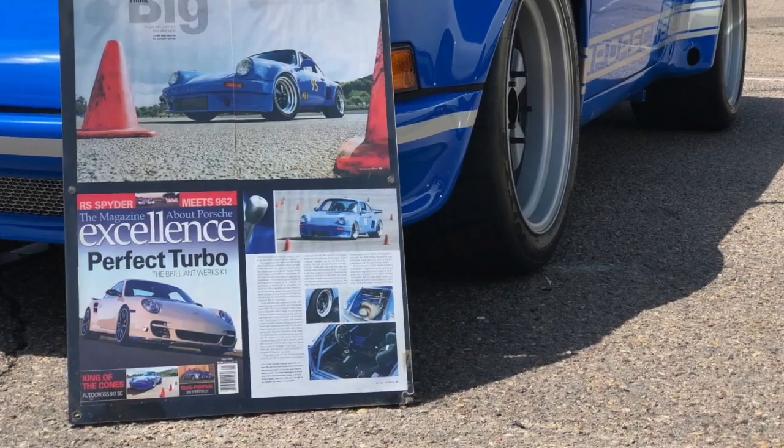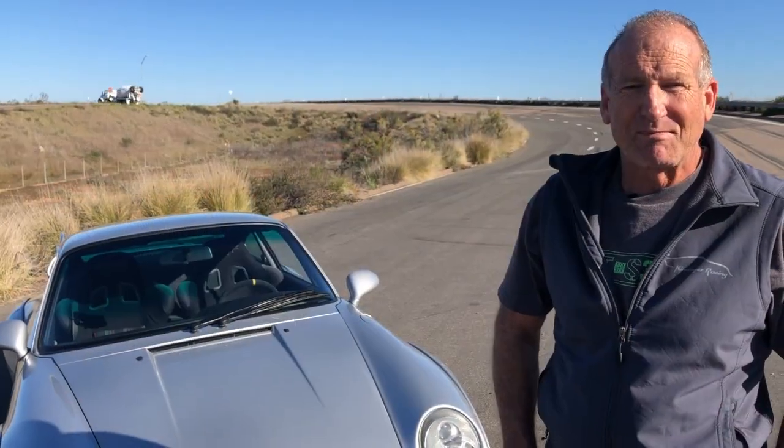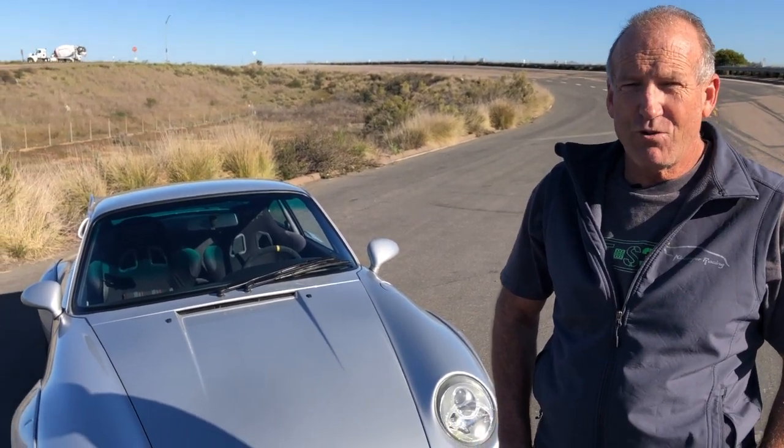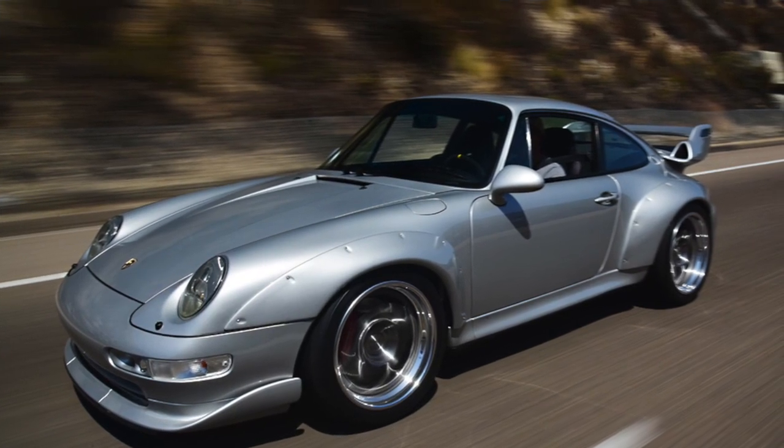Mark, you've been featured in Excellence before, and rumor has it they reached out to you for this one. Well, there is a magazine that did a photo shoot on it. I can't really say, but it's coming out in the next couple of months.